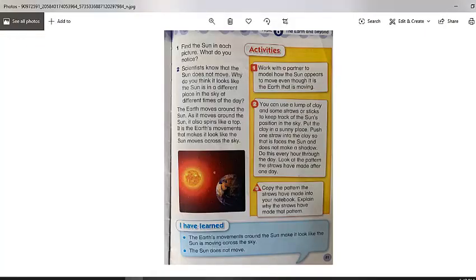Let's go back to your book, number two: scientists know that the Sun doesn't move — why do you think it looks like the Sun is in a different place in the sky at different times of the day? Sometimes you see it in the east, sometimes in the middle of the sky, sometimes in the west. This is because of the Earth's movement, which makes it look like the Sun moves across the sky. The Sun doesn't move at all — it stays in its place, but the Earth spins around the Sun and around itself to make day and night.